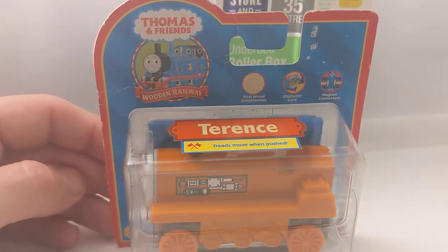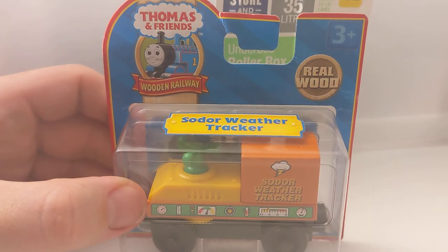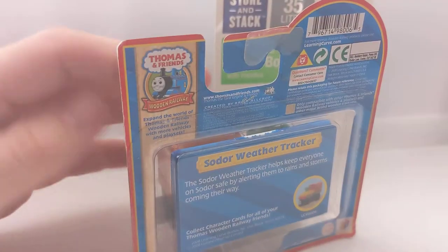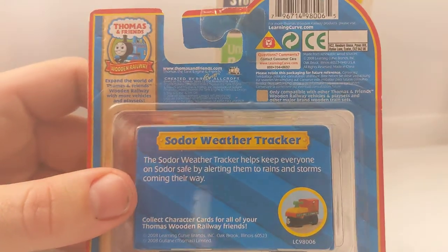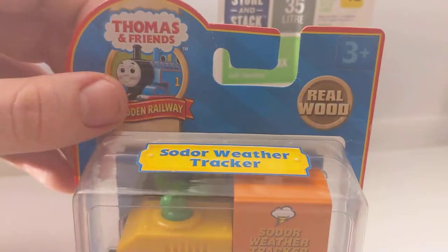Now the Sodor Weather Tracker - found that for about $12 on eBay, postage was only about $8, so $20 all up. Can't go wrong. It's the 2008 Sodor Weather Tracker.